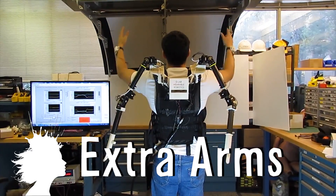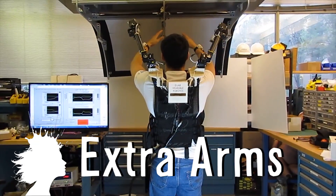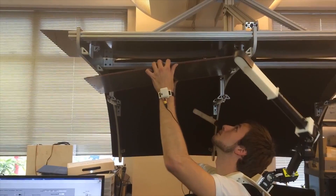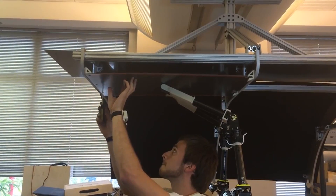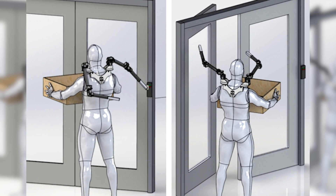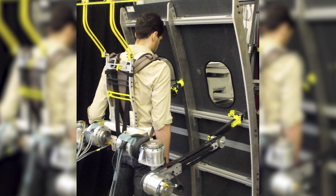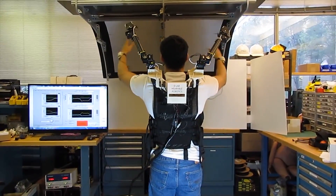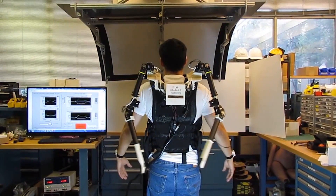Supernumerary robotic limbs will give you extra arms. Researchers at MIT are designing them to help with tasks that may be otherwise impossible, such as screwing in objects overhead or opening a door while having your hands full. They're working on prototypes that can be worn around the waist and on making the arms intuitive to movements to predict what the wearer needs help with.